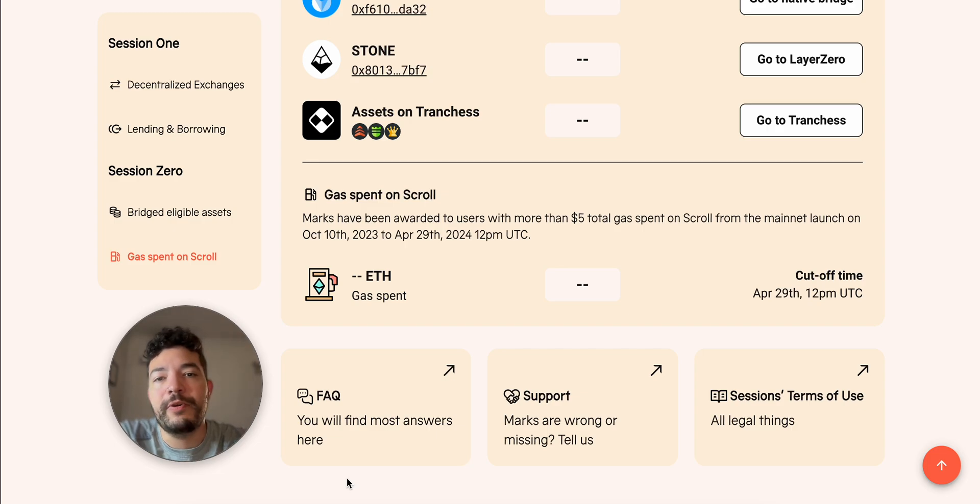Welcome back guys. We finally have the other session for the Scroll airdrop — this actually started a few days ago, but I just wanted to cover a few things in case you're confused about it. The first phase we had was without us knowing, and it was by burning some fees on Scroll. Back in 2023 I started farming Scroll — swapping, trading, doing a lot of things and burning a lot of fees — and by now I actually have a pretty decent amount of marks.